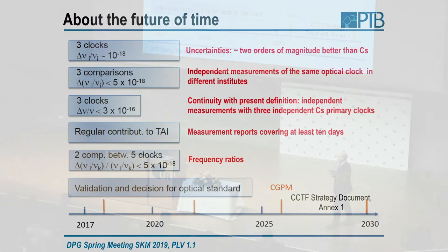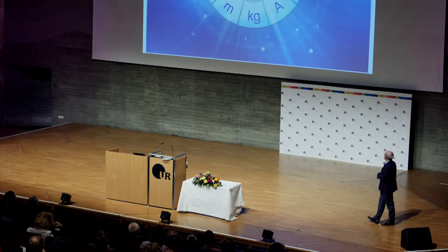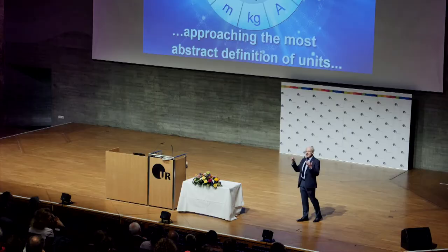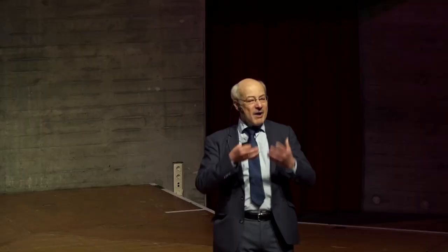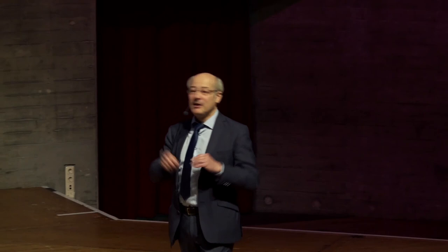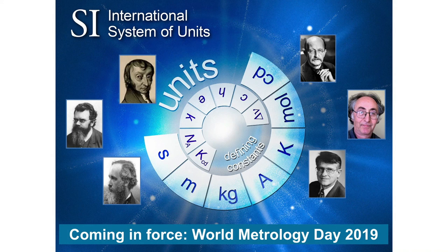I think we have approached the most abstract definition of units which you can practically set into place presently. It is a huge achievement of mankind — practically all nations in the world, in a world where you sometimes have the feeling it's falling apart. This brings people together. We have a kind of world currency of measurement equations and measurement bases where everybody can rely on. This is nearly bringing to an end an effort of mankind which took 5,000 years. It will come into force on World Meteorology Day in 2019. Thank you very much.